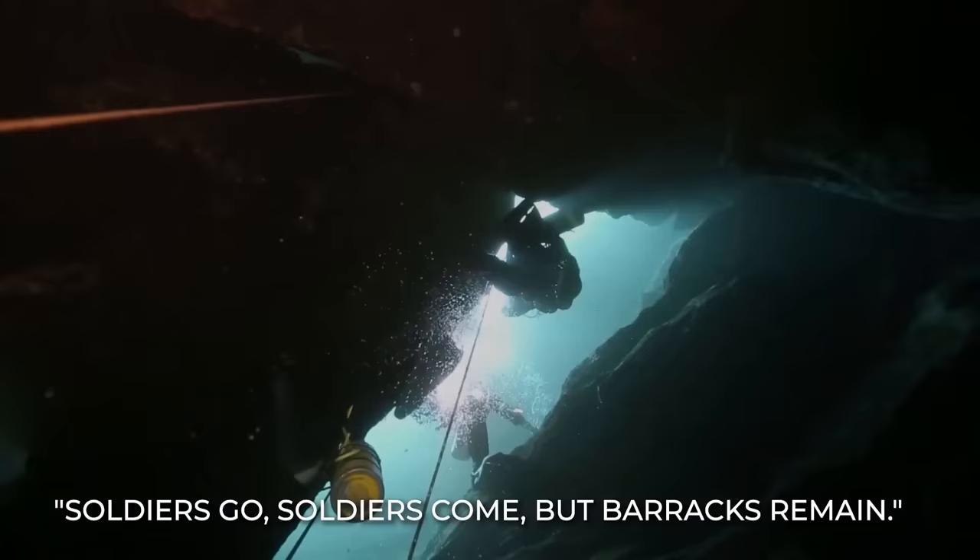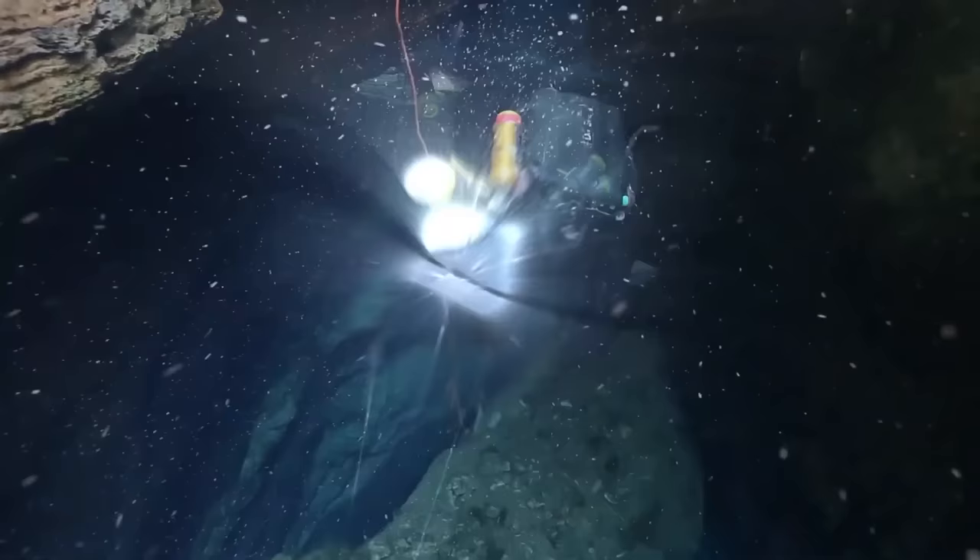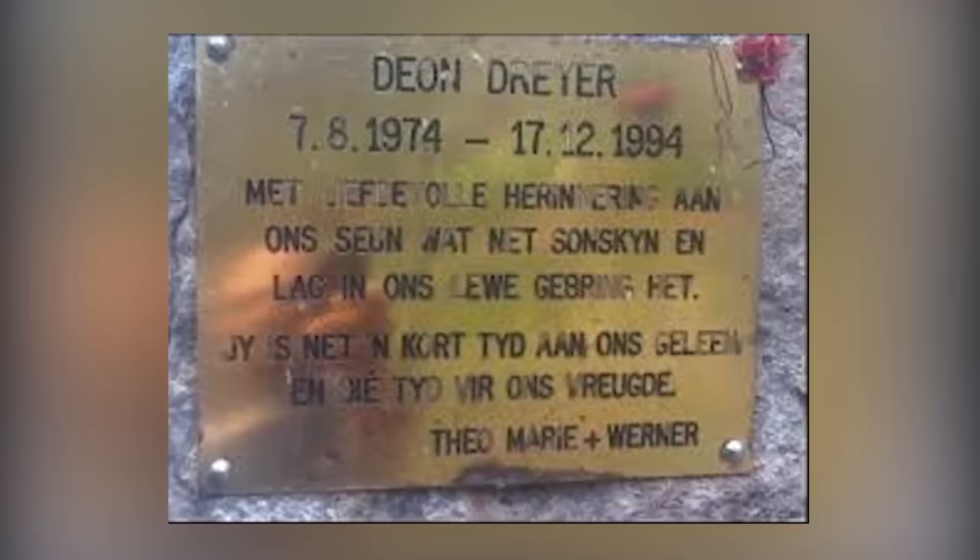Many divers died within the cave, yet many people are still intrigued by the extreme depths of Bushman's Hole, pushing themselves beyond the limit. It was now about 10 years since Dion died in the Bushman's Hole. Everyone had almost forgotten about Dion Dreyer, whose body was yet to be recovered. But the plaque his father placed on a rock at Bushman's Hole kept reminding those who got to this site that Dion's body remained in the sinkhole.